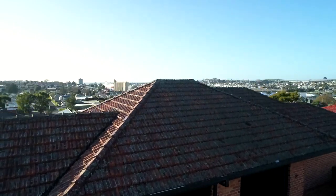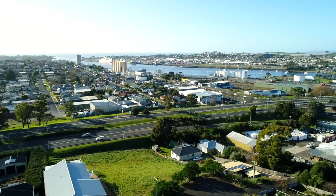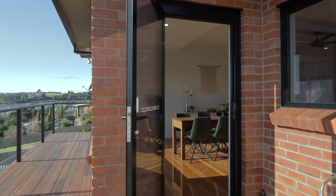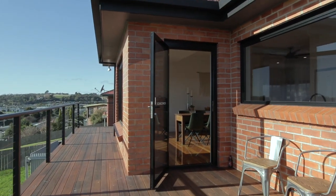The expansive and elevated position delivers some pretty special views over the Mersey River and the Devonport CBD, that can be enjoyed day and night, plus there's a large entertaining deck to relish your time with friends.